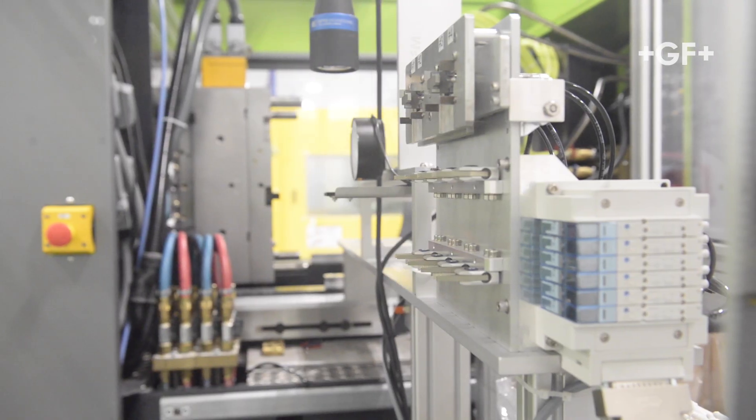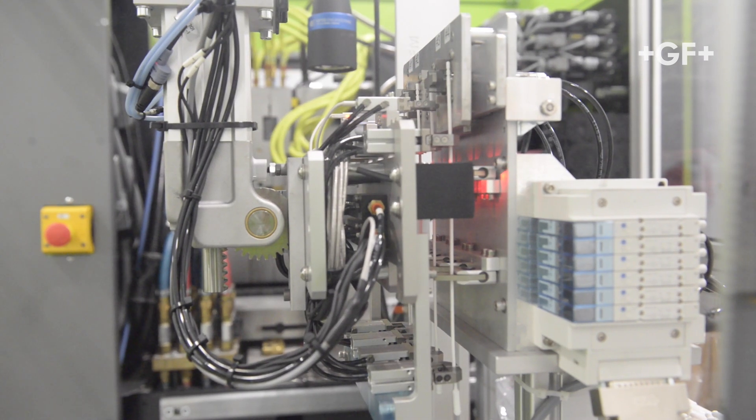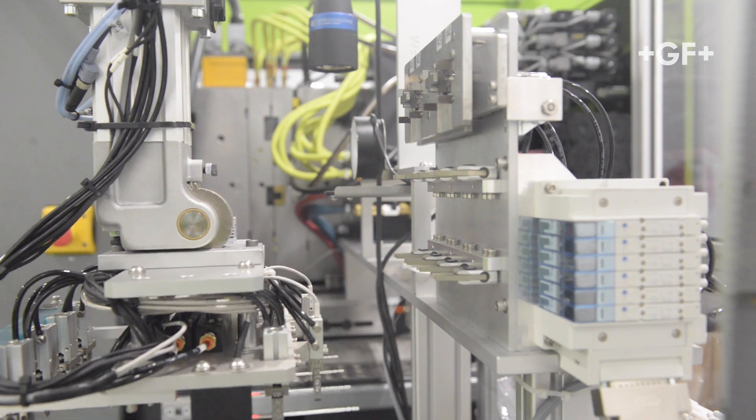I think to compete in this global market, you're going to need to look at automation. It's not something unknown to our industry, but the right type of automation is what's important. And with these work cells that we have put together, it's working really well for us. What really attracts us to GF is just the accuracy and the quality of the equipment that we've had.